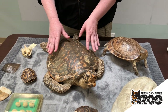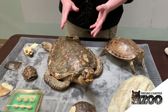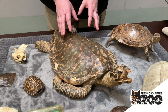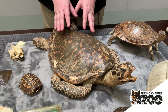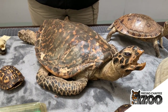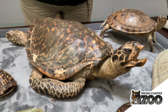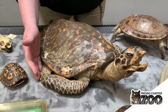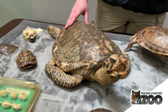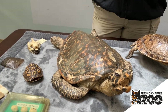Sea turtles are the only reptile that lives most of its life in the ocean. I say most because they do sometimes come onto land to lay their eggs. Sea turtles lay their eggs on land but they're not very good at walking on land. If you've ever seen a video of a sea turtle mom coming up onto shore to lay her eggs, you notice that they look kind of awkward. They have flippers that are specially adapted for swimming, not walking. So when they come onto land they just lay their eggs and then they leave — they never come back to visit their babies.